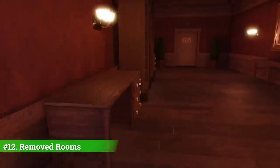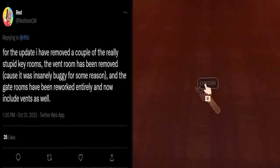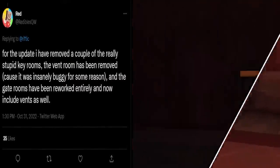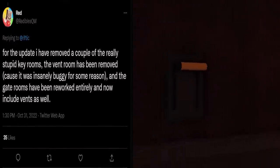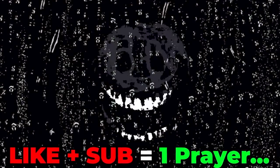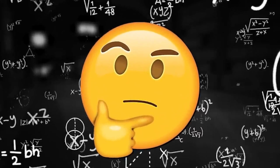Number twelve: certain rooms within the game have been confirmed to be removed for the next Doors update. These include several of the key rooms with the key lying on the ground, the vent room due to some bugs, and the gate rooms, which have been reworked including the vents. RIP to the standalone vent rooms though — we'll miss Rush bouncing back at players like Ambush.